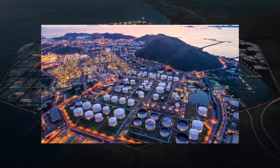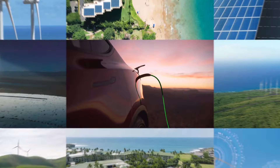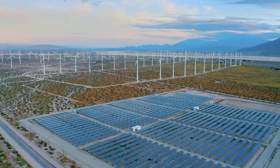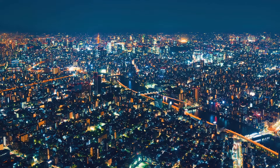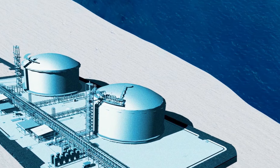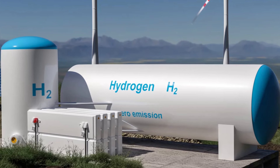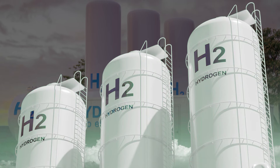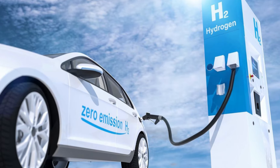The NEOM Helios Green Hydrogen Megaproject has the potential to transform the global energy landscape sooner than you think. By harnessing the power of renewable energy to produce green hydrogen, the project is addressing some of the most pressing environmental and economic challenges of our time. Green hydrogen will play an increasingly important role in decarbonizing industries and achieving climate goals. With its bold vision, cutting-edge technology, and commitment to sustainability, the Helios project is setting a new standard for green energy production and positioning Saudi Arabia as a global leader in the transition to a low-carbon future.